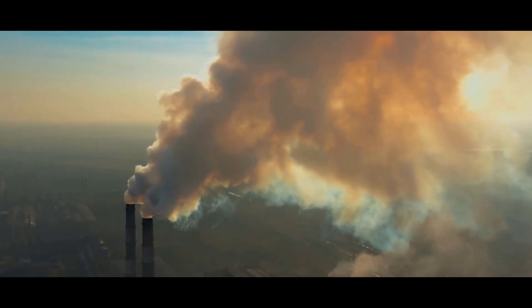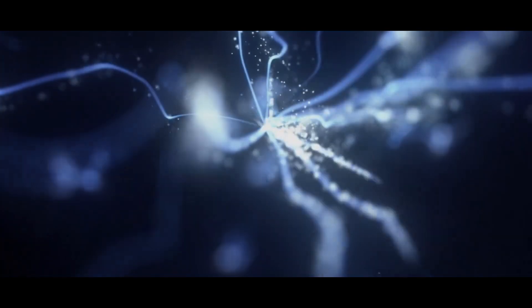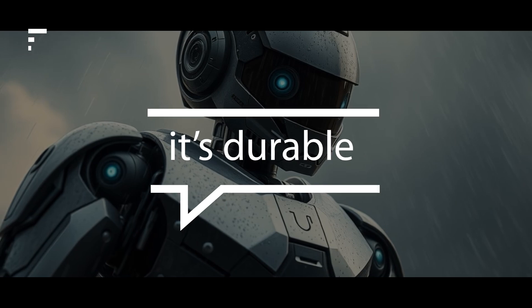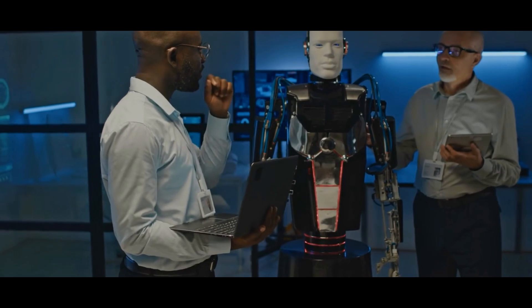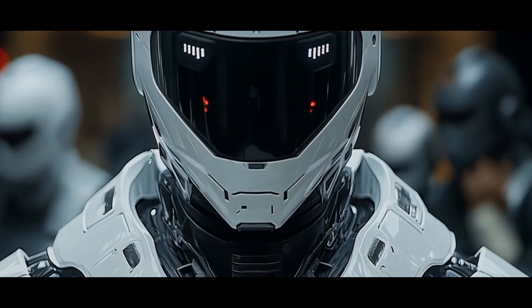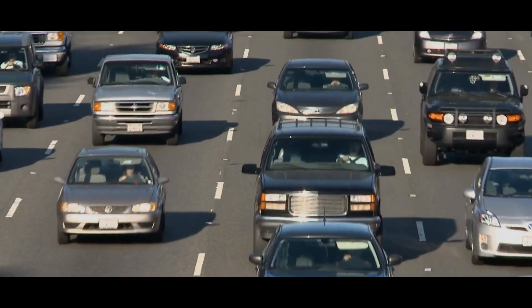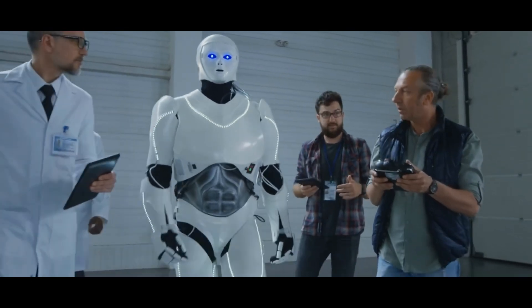First, it's sustainable. With concerns about energy consumption and pollution, a robot that runs on water could help build a greener future. Second, it's efficient — since it doesn't need electricity, it can work in remote locations where power isn't available. Third, it's durable. Traditional robots wear down due to overheating and battery damage, but this AI robot stays cooler, runs longer, and needs less maintenance. It's not just a step forward — it's a huge leap for technology. Imagine if this technology were scaled up: large industrial machines, vehicles, and even cities could be powered using similar water-driven systems. It's a bold vision, but one that's closer to reality than ever.